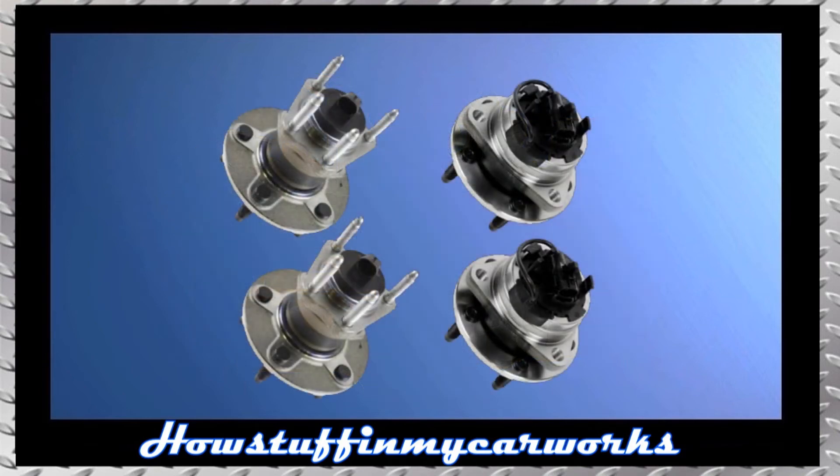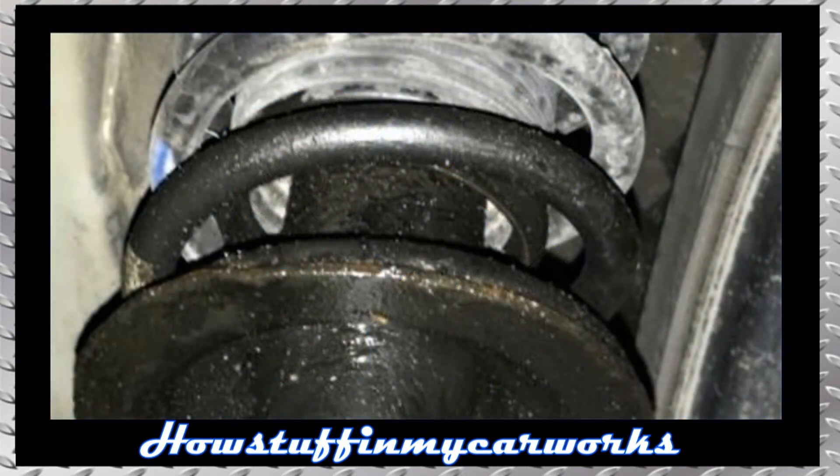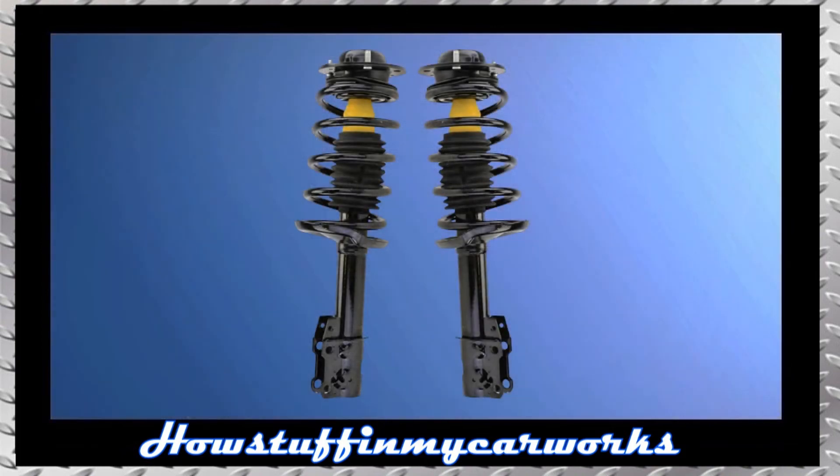Number 6. The wheel bearings in some of these vehicles are prone to become noisy at low mileage and need to be replaced. Number 7. The front suspension struts are prone to leak and to experience premature failure, causing rough riding conditions and suspension noises when driving over bumps. Replacing the damaged struts with a set of better quality solves the problem.